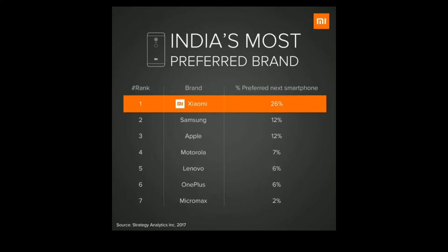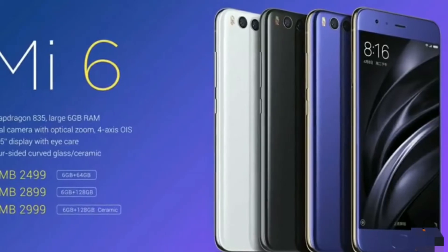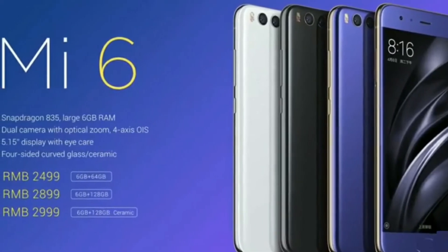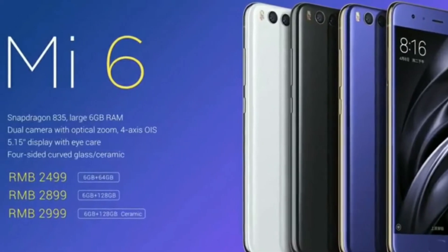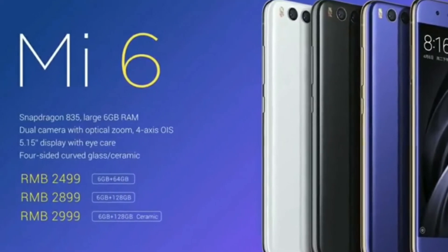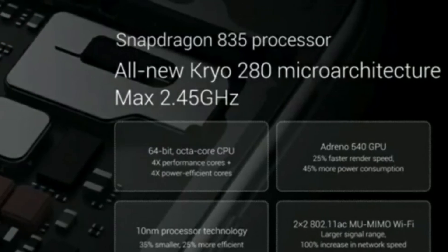Hello friends, you are watching Tech Averscreen. The Mi 6 has been launched in China exclusively. The specifications of the Mi 6 include a constant RAM of 6GB, storage options of 64GB, and the last variant will have 128GB of storage. It will come with 3 color variants.